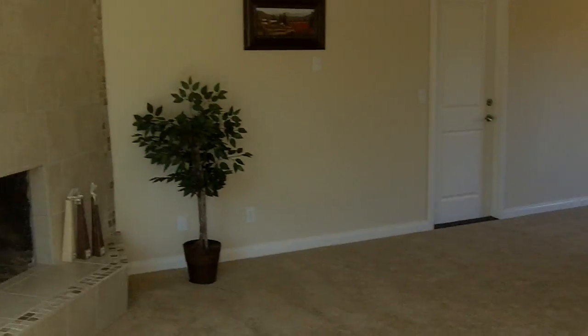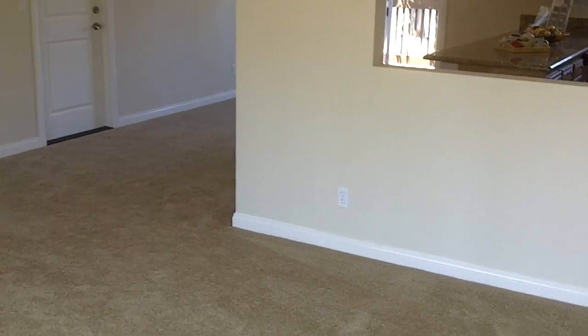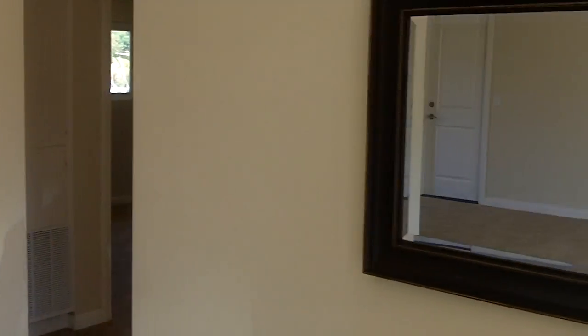You walk in here to the living room with fireplace. There's custom tile in the fireplace. New carpet, baseboard, paint, doors, fixtures — the whole works like we always do.